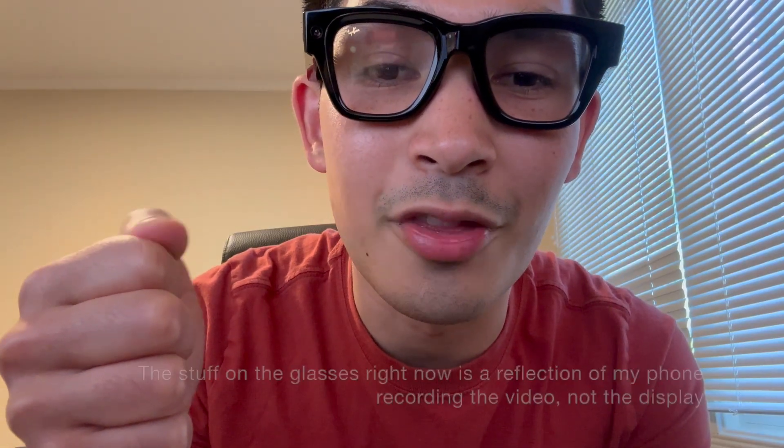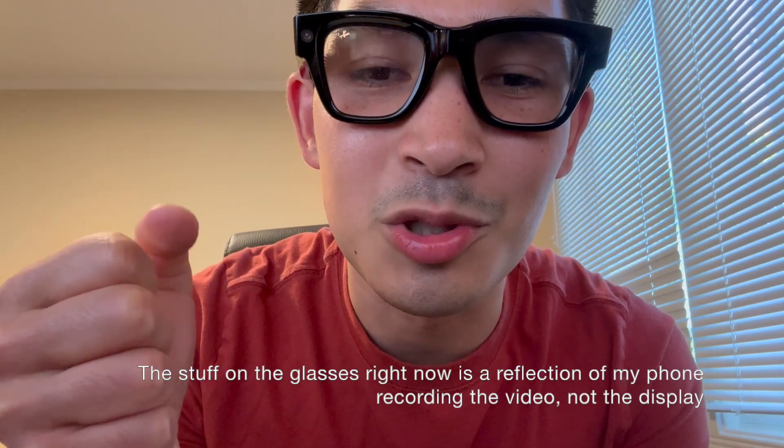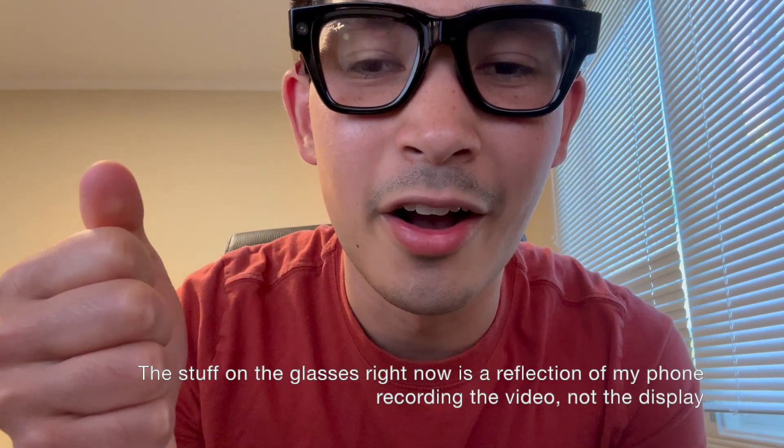I can turn on the display by doing a quick double tap with my middle finger and my thumb. And as you can see — or as you can't see — you literally cannot see the display unless you are the person wearing the glasses. I've had a lot of people try weird angles, looking from the back, looking from the side, and it's pretty much impossible to see the display unless you're actually wearing them. Like, I am fully zoned out right now looking through my Instagram messages. Kind of cool, kind of weird — I don't know.